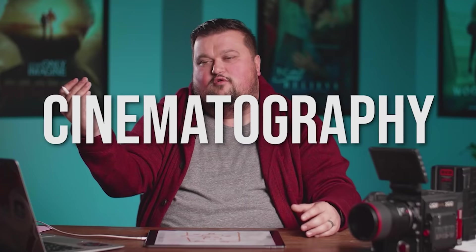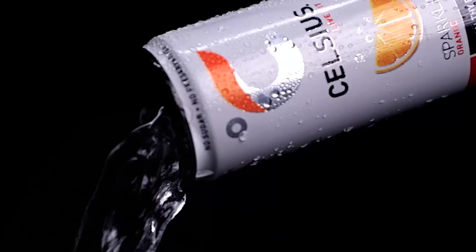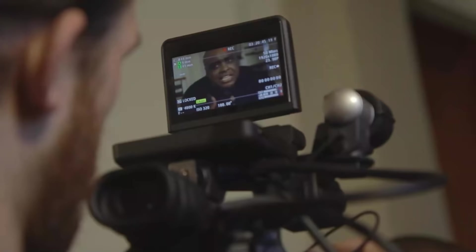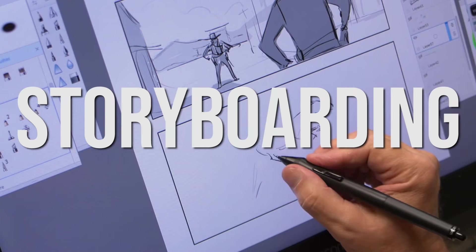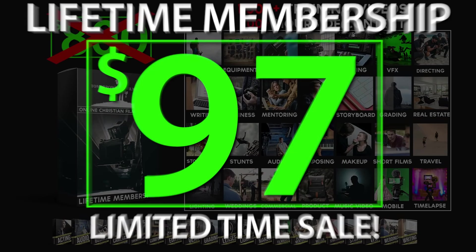Thanks for watching. If you'd like to learn every single aspect of filmmaking, check out our website at tomorrowsfilmmakers.com — we have over a thousand training videos and over a hundred hours of content on every filmmaking subject imaginable, covering production areas like weddings, real estate, music videos, and commercials, as well as narrative filmmaking with directing, storyboarding, and acting. Our award-winning $800 online film course is available for only $97 for a limited time.